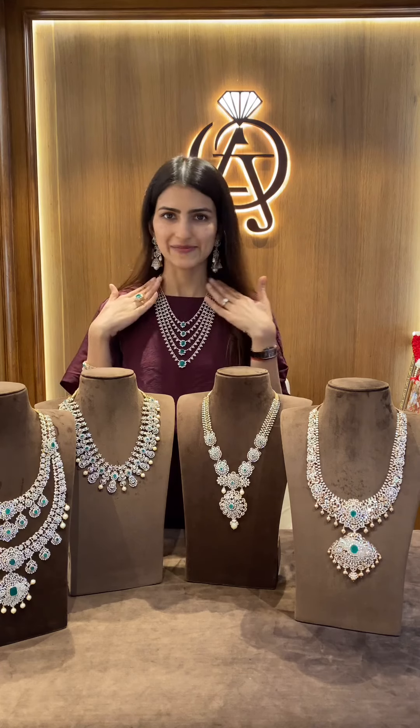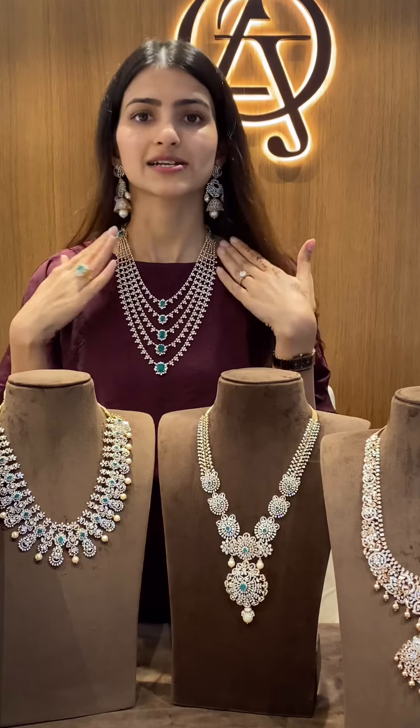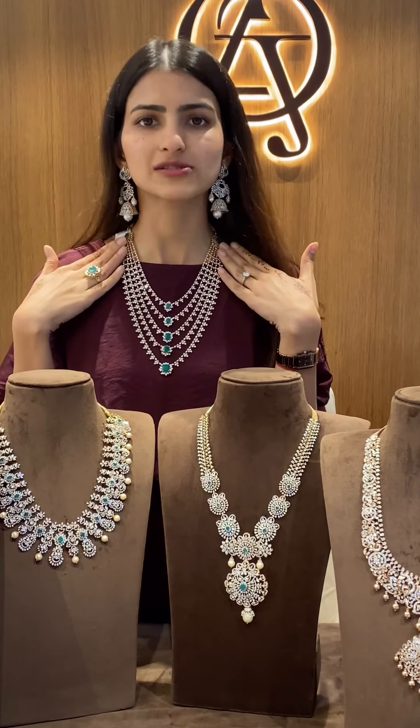Let's start off with the piece that I am wearing, which is a diamond panchalara. All the lines in the panchalara are detachable and can be worn separately as well.